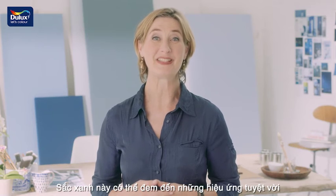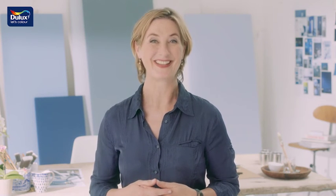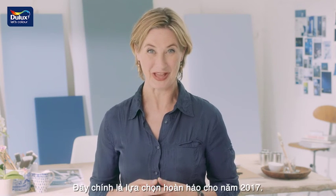Use it to create simple combinations of color for big effects. It's the perfect choice for 2017.